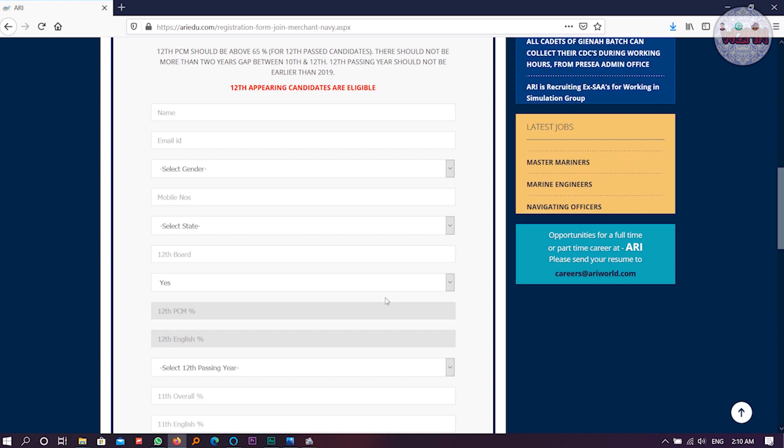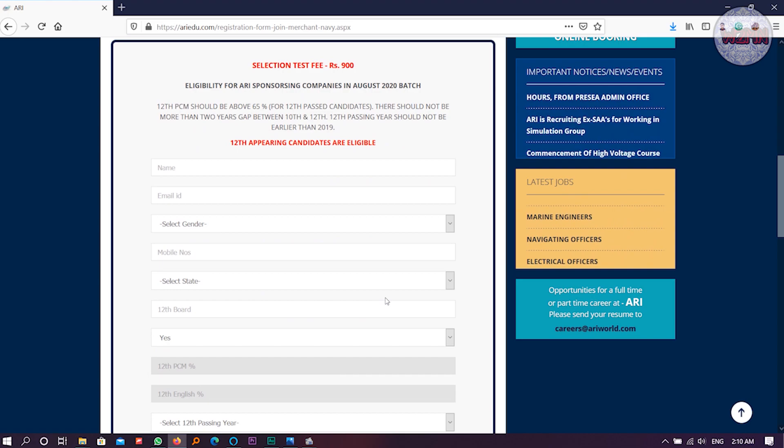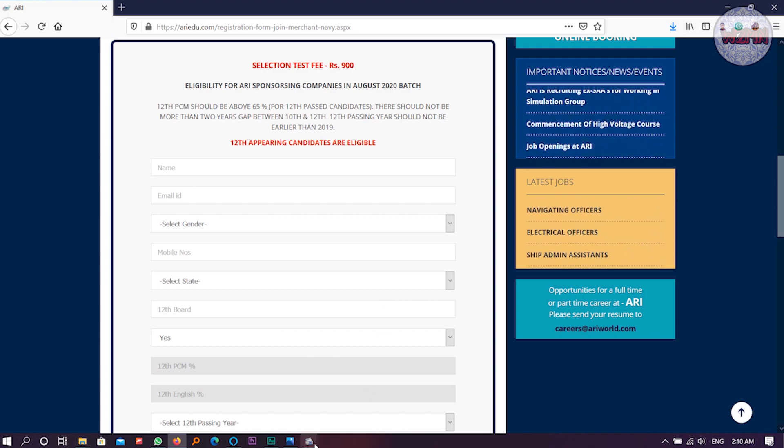I think I have cleared all doubts. If you have any further questions regarding the forms, you can contact the college authority and they will help you. The registration fee is 900 rupees, so please go ahead as soon as possible because the form might close at any time and you would be unable to register for the upcoming examination.